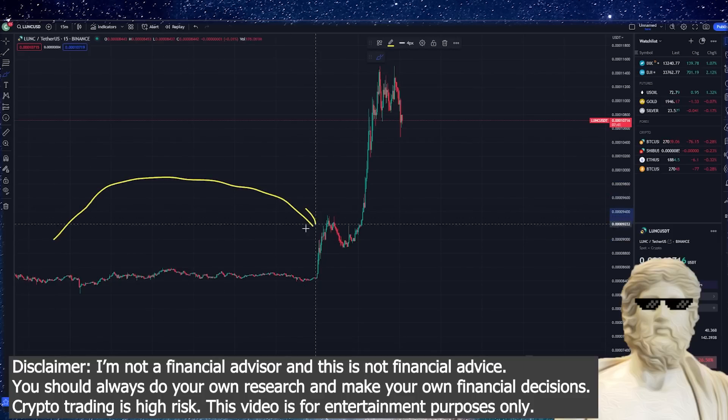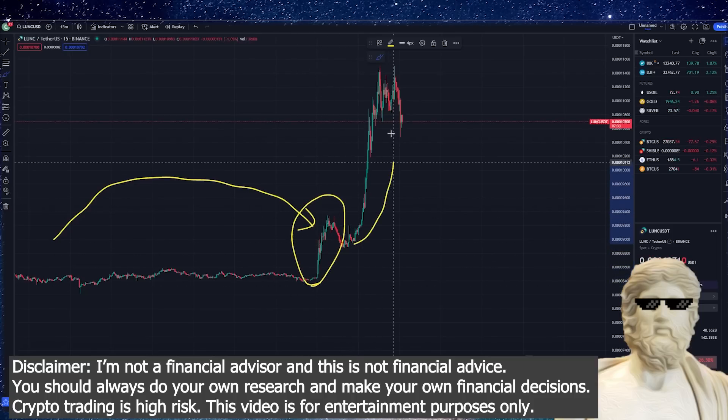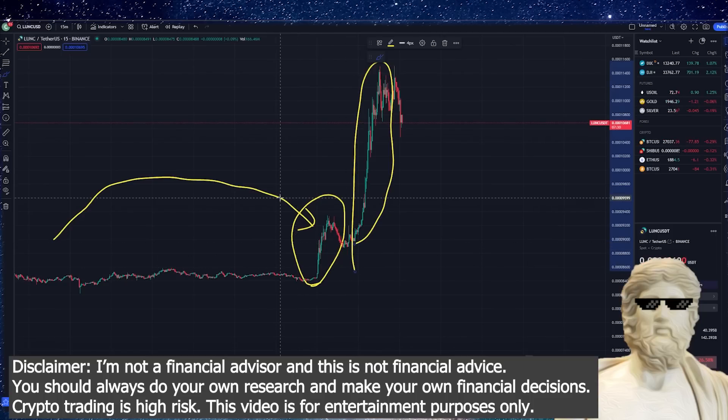In the last 24 hours, there's been a massive surge in the price of Terra Luna Classic. You can see it right here in these two double pumps on the price chart, which is very exciting. What I want to do in this video is give you guys a big update on exactly what's been going on with Terra Classic recently.